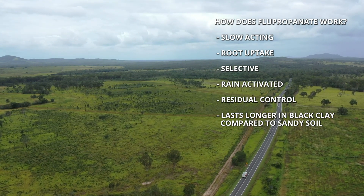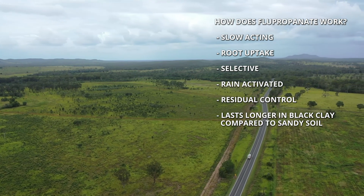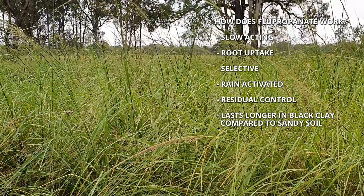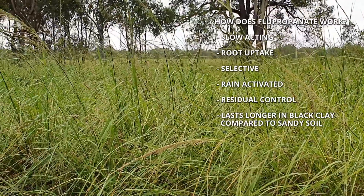So you just need to be careful when you apply it on sandy soils. We've found that you generally get one growing season, and then moving into the next growing season, you'll tend to start seeing new giant rat's tail grass seedlings.